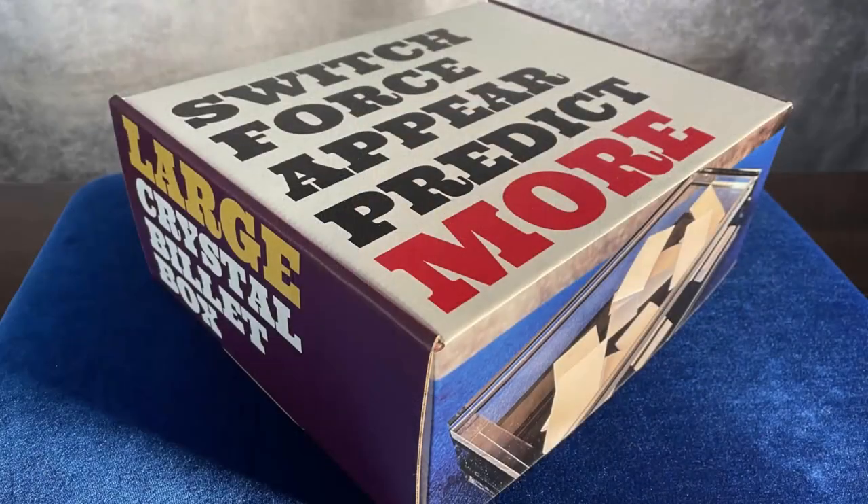Well, it took some time. I had to play with the size and try to find that sweet spot where it would double the capacity but maintain its deceptiveness. It took about a year, but now it's here — the large crystal billet box.